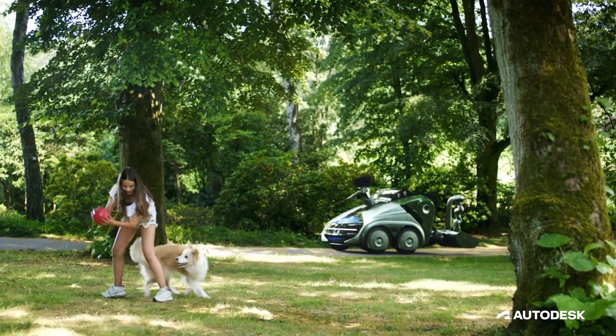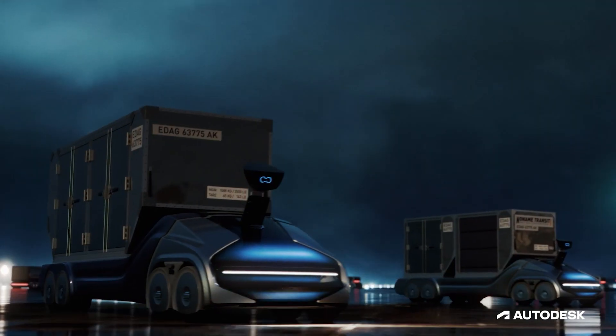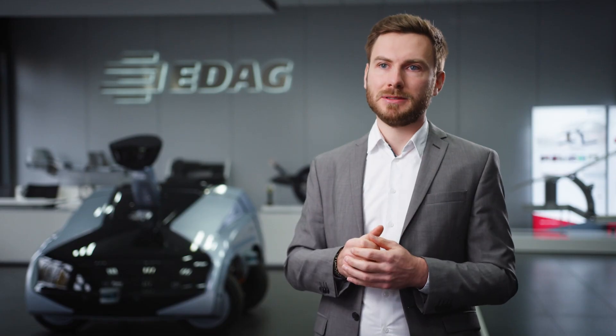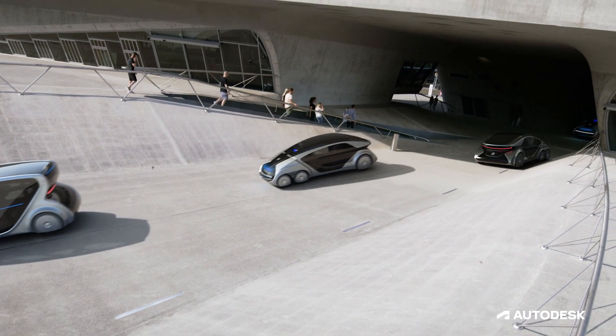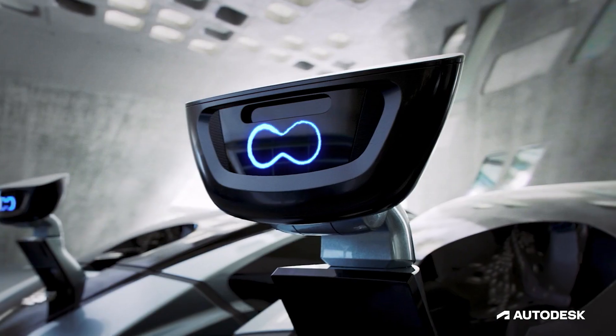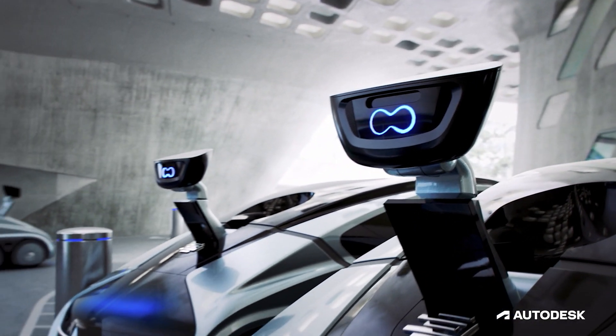The CityBot is intended to operate in very different areas, and all these different areas have a lot of different requirements for the CityBot. We have to transport people movers up to 3.5 tons, and on the other hand we have light backpack modules. So there's a big spread between these use cases.